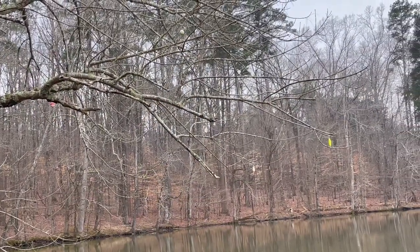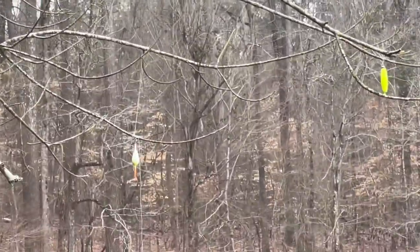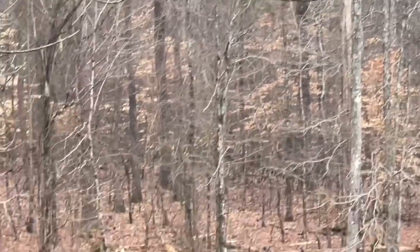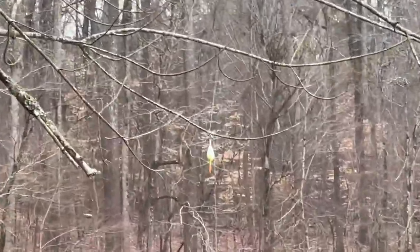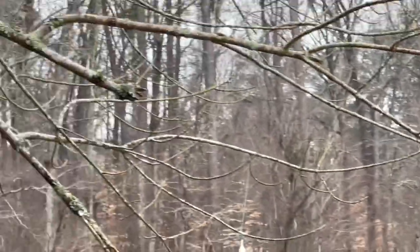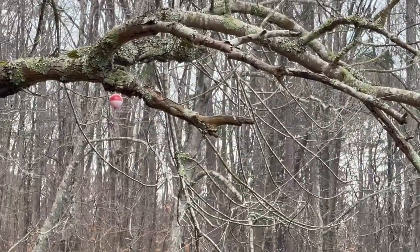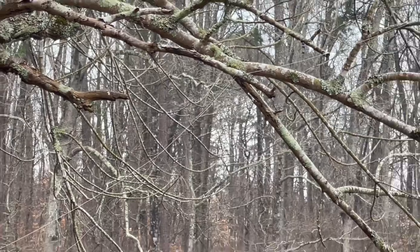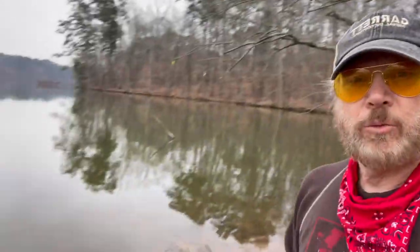Oh, springtime in Alabama — you can tell when the lure trees start to bloom. Oh, look at those beautiful trees, loaded! Oh yeah, look at that — beautiful. That was almost right. Oh yeah, this one's got a gorgeous cork on it. A cork and lure tree — they're very rare here in Alabama, usually just a lure tree.